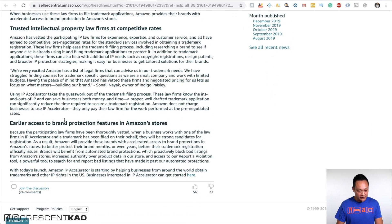Scrolling down, brands will benefit from automated brand protections that proactively block bad listings from Amazon stores, increased authority over product data in the store, and access to the 'Report a Violation' tool — a powerful tool to search for and report bad listings that have made it past automated protections. You can see how exciting this is.